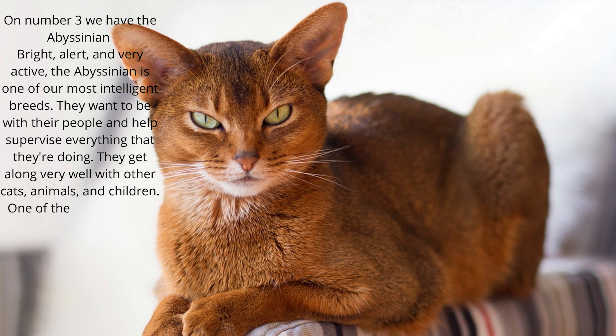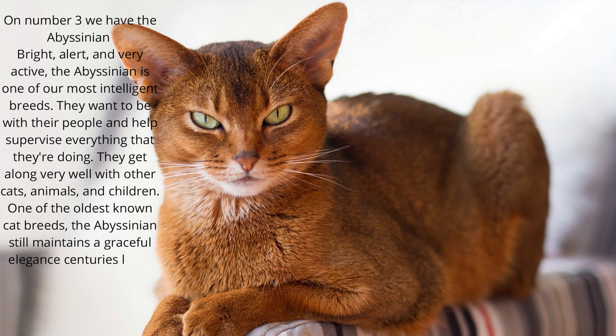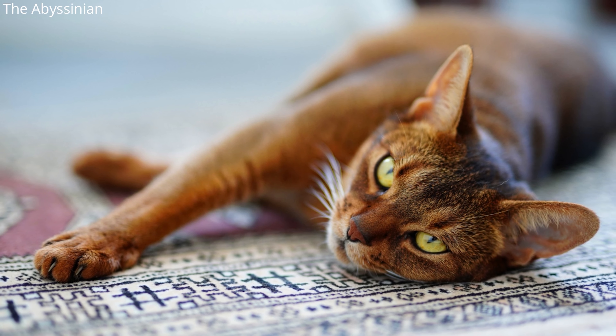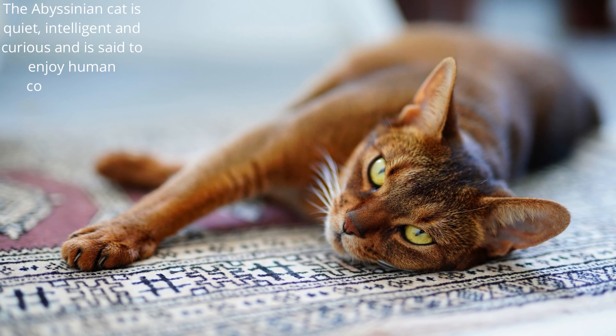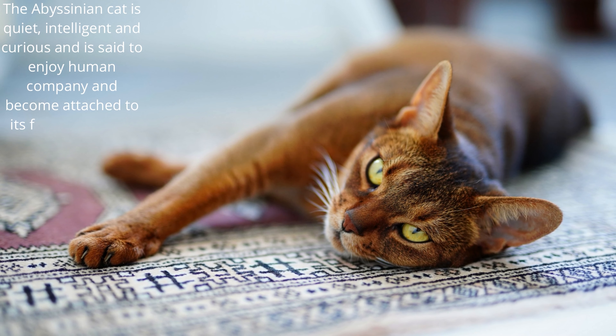One of the oldest known cat breeds, the Abyssinian still maintains a graceful elegance centuries later, most recognizable for their lavish coloring, lithe bodies, and long ears. The Abyssinian cat is quiet, intelligent and curious, and is said to enjoy human company and become attached to its family.